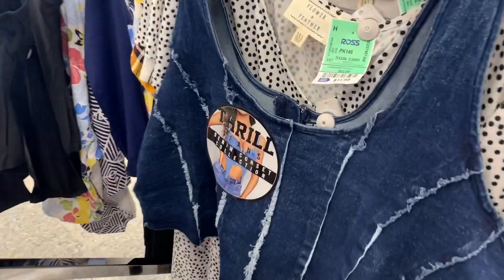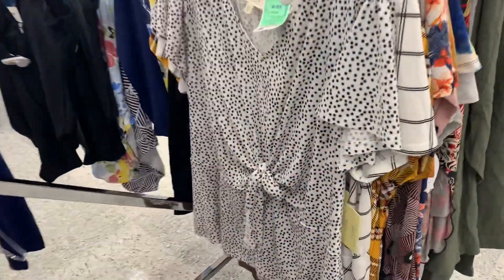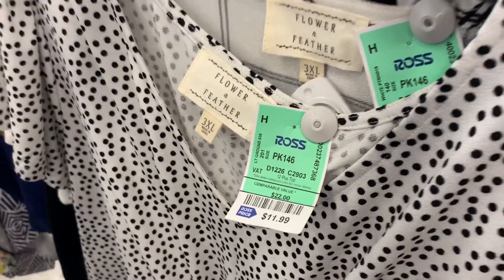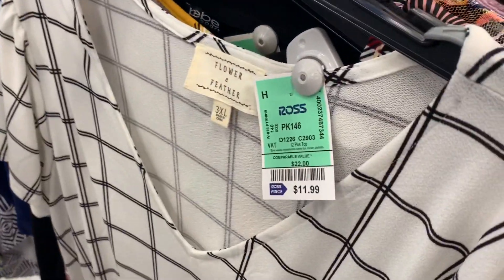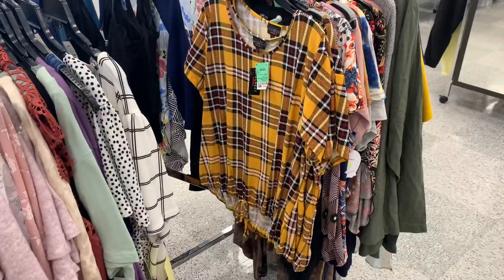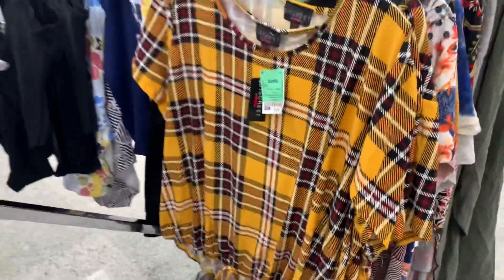They also have this jean corset — it's so cool and it's only $12.99! This one's really cute too, it ties at the center bottom and it's $11.99, it looks adorable and short-sleeved. This one is literally identical just in a different pattern — it also has the tie at the bottom, $11.99, and it ties right in the center.